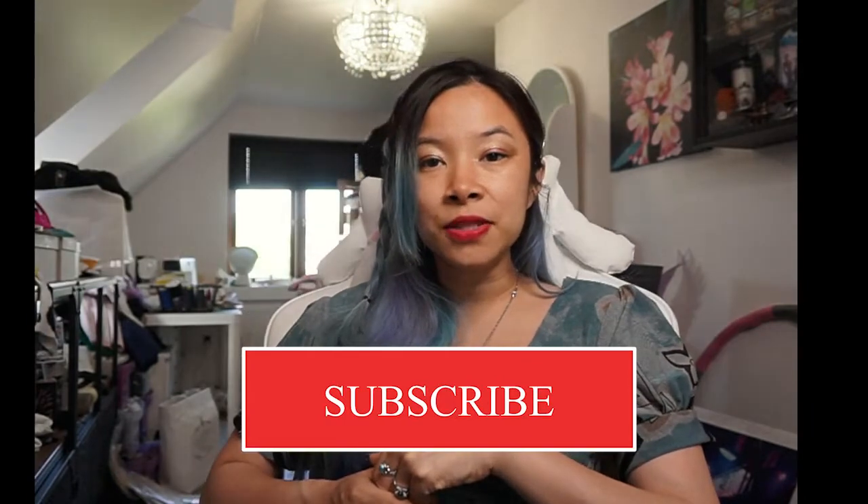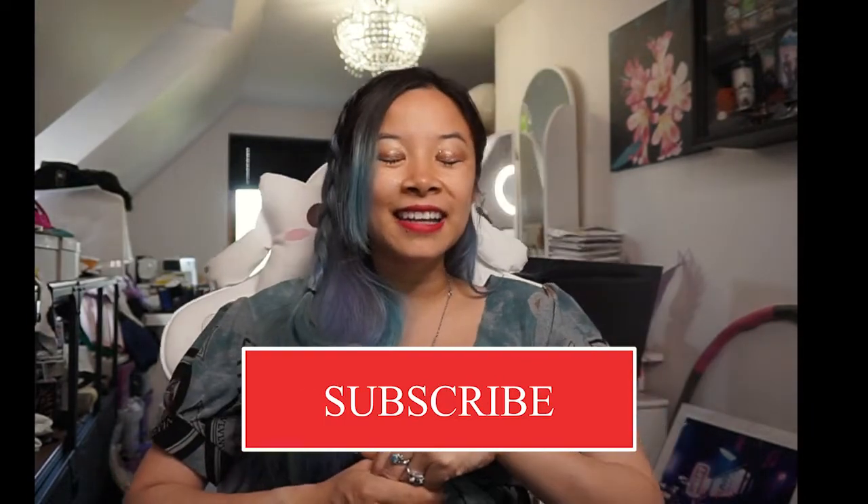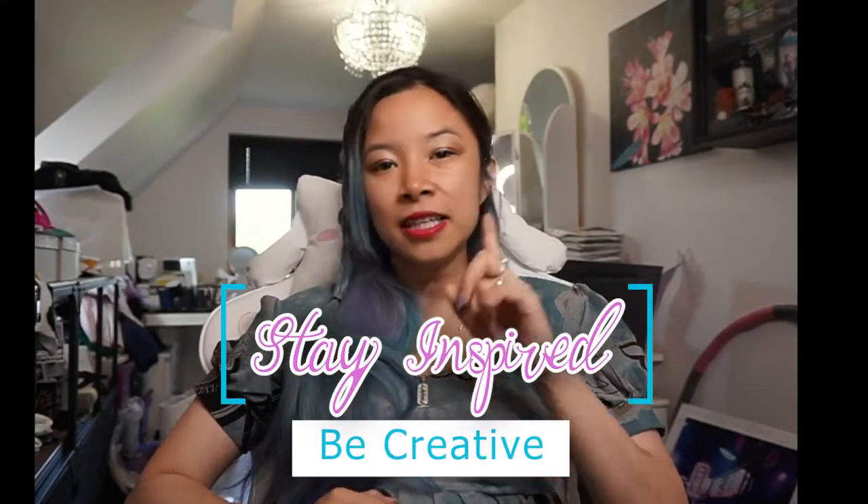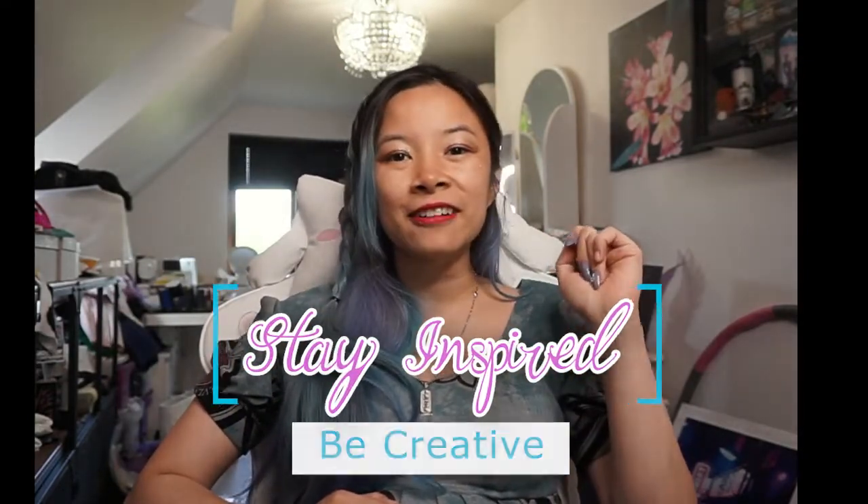I hope you guys enjoyed my Besta Staffa fabric haul from 2022. If you have any fabric choices or suggestions that you think are really cool, leave me a comment down below. Thank you so much for getting to the end of this video. If you liked this mini fabric haul, make sure to click subscribe — I upload when I can. If you have any questions, hit me up. Remember to stay inspired, be creative, and I will see you in a future video. Bye!